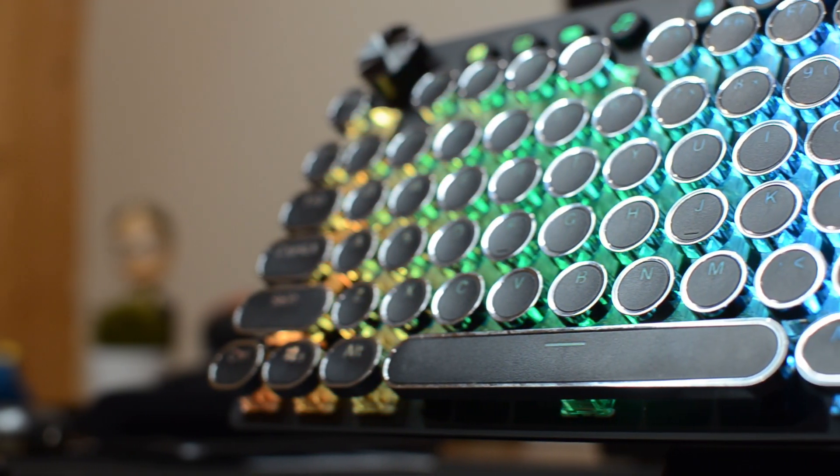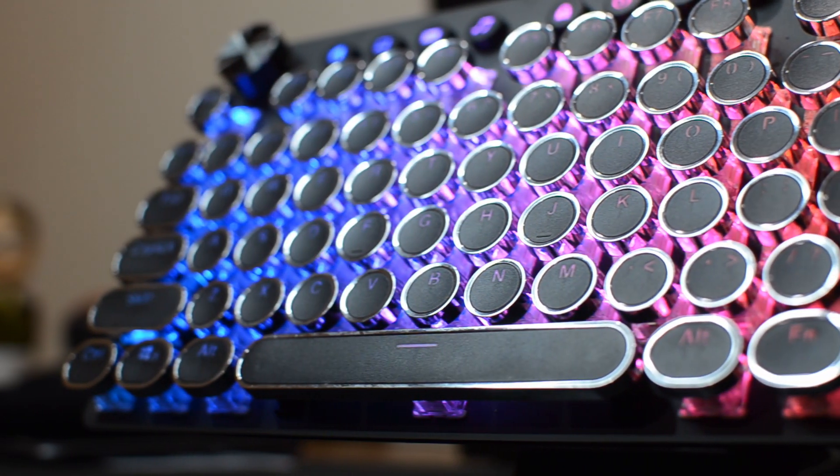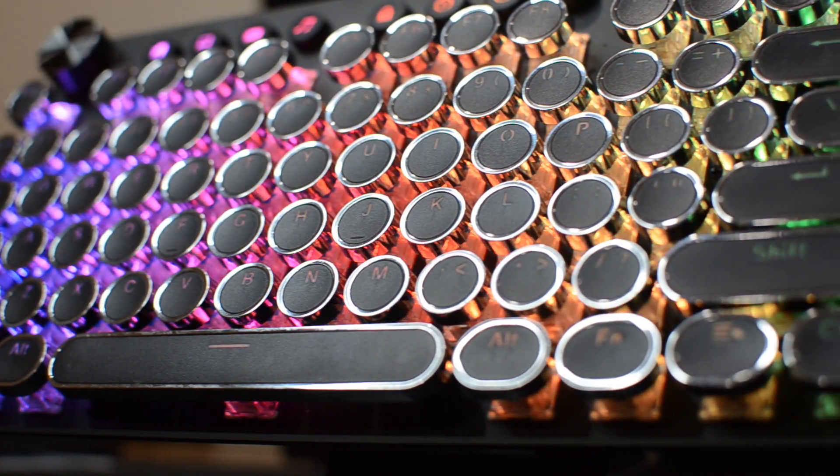If somebody is looking for a keyboard that is mechanical and wants full RGB, I would really suggest this one.